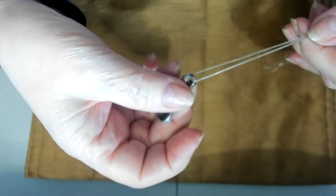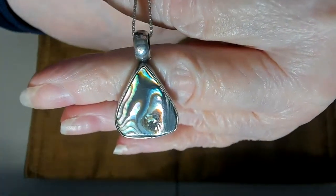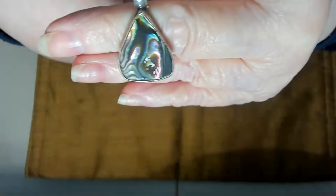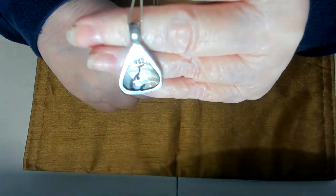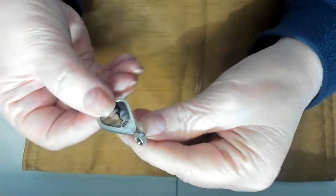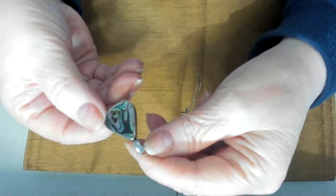I have an abalone and sterling on a box chain — really pretty abalone. There's the back. I believe this is just marked 925, and I don't have anything else on it.